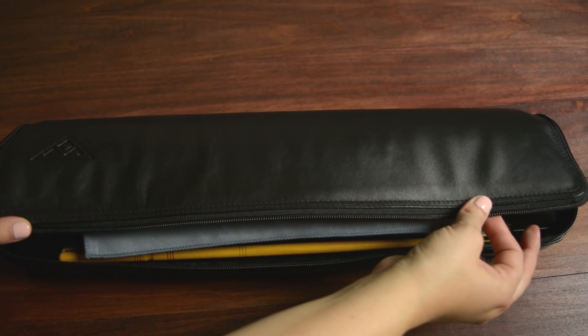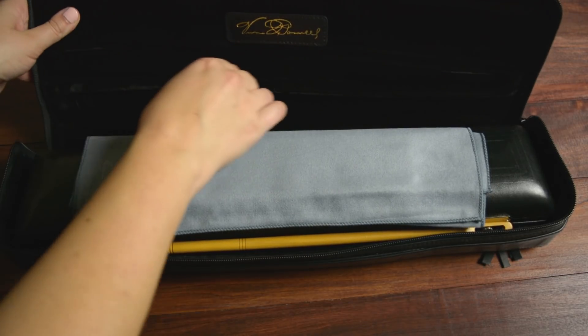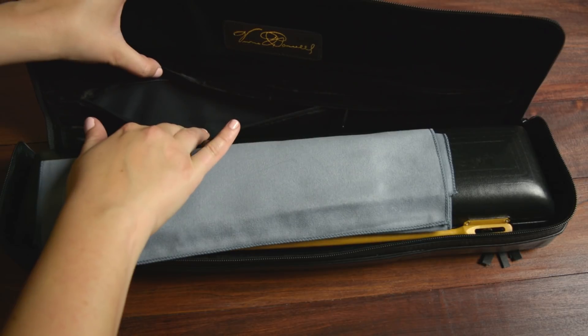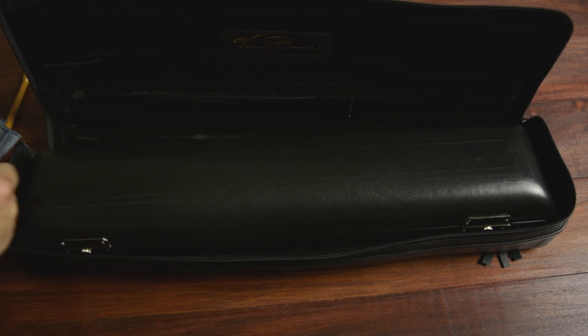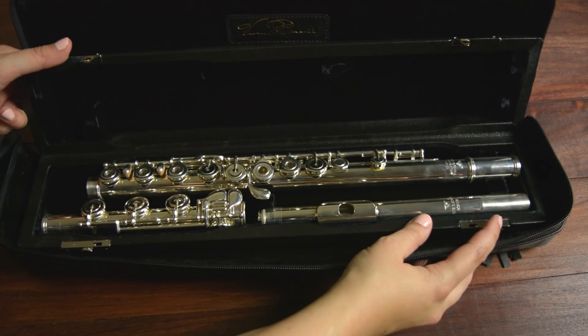In no particular order, I will start with a handmade conservatory Powell sterling silver flute. I love its leather case — it seems like it's going to be really durable. It also has a nice zip pocket for your cleaning rod. A lot of flute cases have white lamb's wool material on the inside, but this one is actually black. Opening the case, it is also black on the interior.